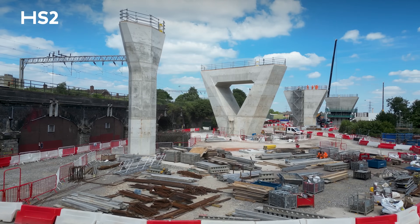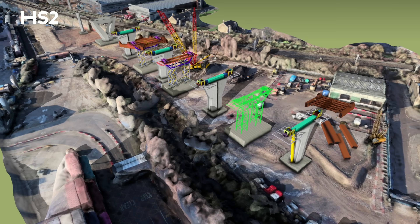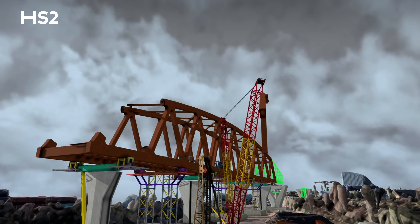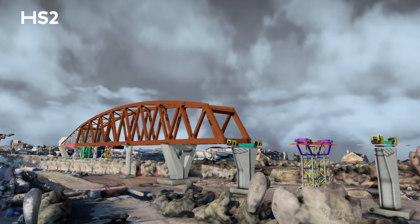The last part to complete these piers is the finishing works. The deck is being assembled on site, then it will be welded together to go on top of Curzon 1 Viaduct. The deck will be launched using strand jacks and is due to launch in summer 2025.